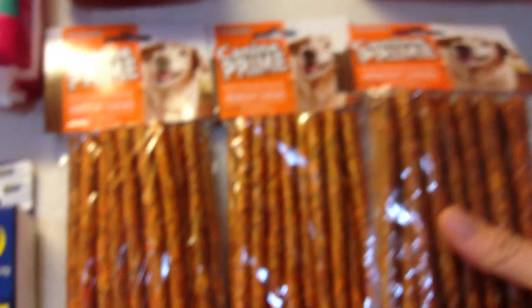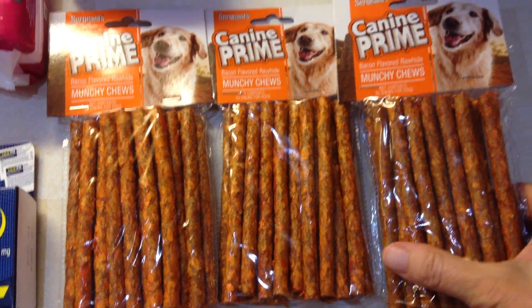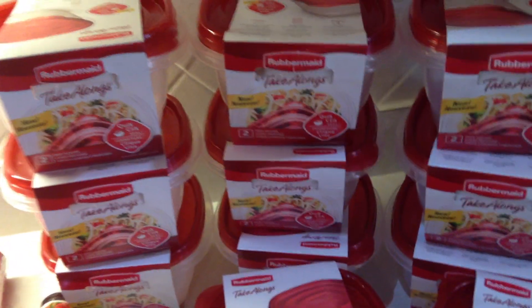Here are some dog treats. No coupons on these unfortunately, but they were a very good deal for these chewy sticks. I've got four dogs so that really does help — guess what they're getting in their little stockings this year!